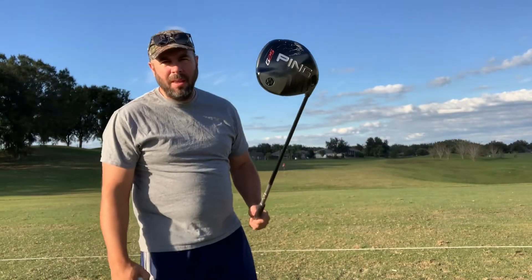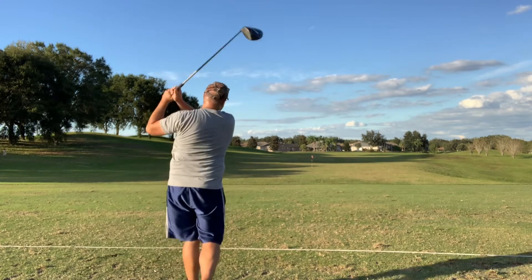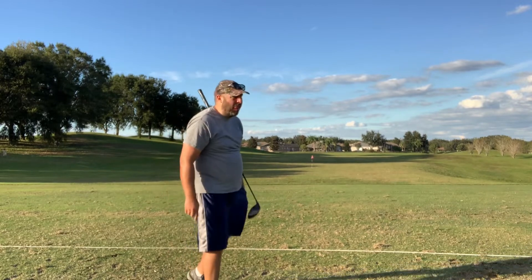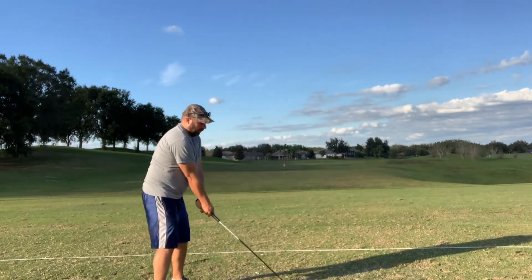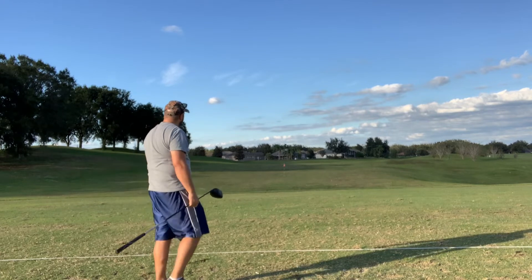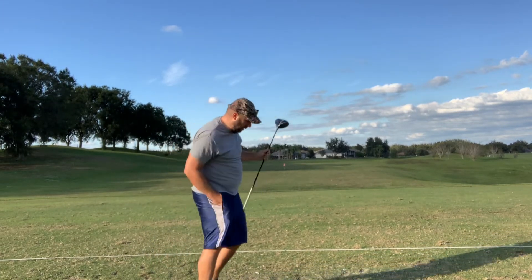Next up, the Ping. Results: two thirty-three yards, two thirty-three yards, two thirty-three yards.